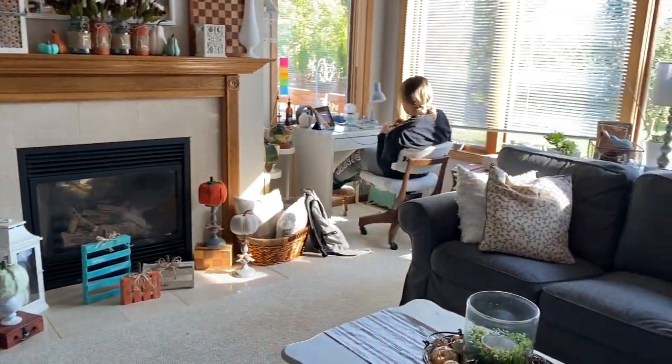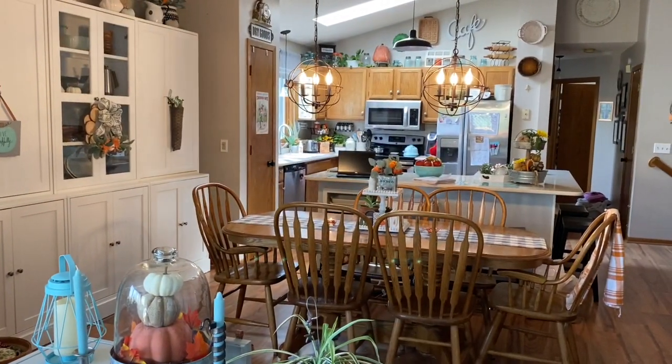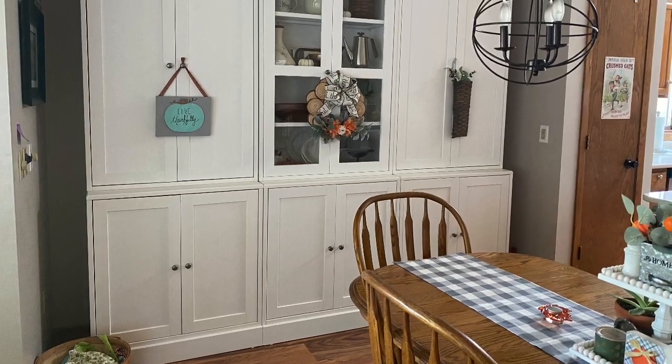That's all I have for you today. I hope you've enjoyed seeing my fall decor for fall 2020 — it is a crazy and bizarre time, but I am enjoying my fall decor. Until my next video, thanks so much for watching.